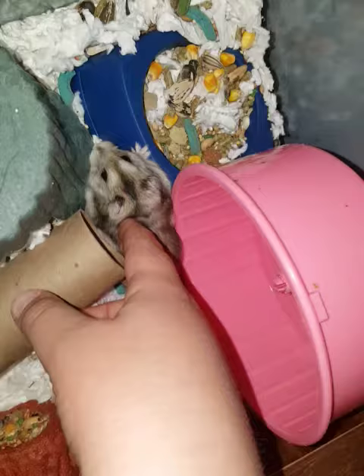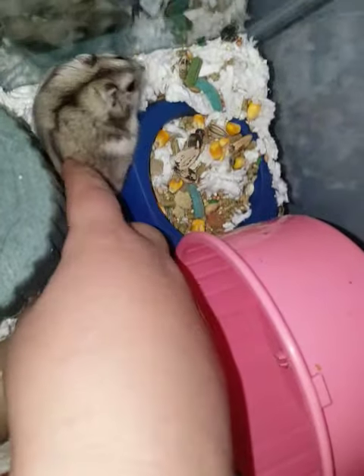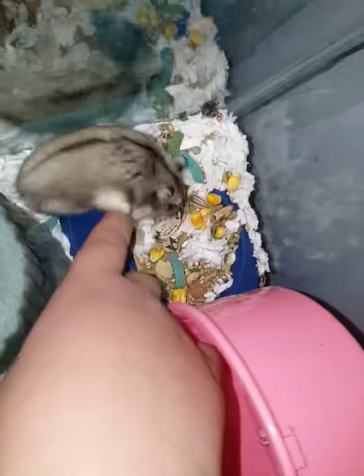Sometimes it will scream when you try to show them to people, but right now he's nice. He's going to eat. And then here's his sticker.